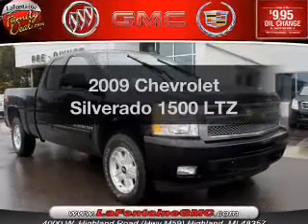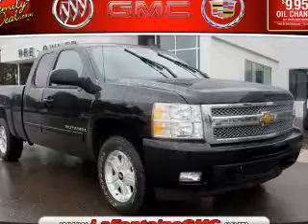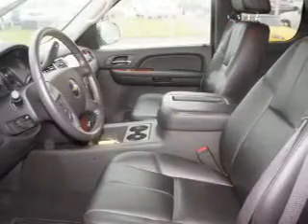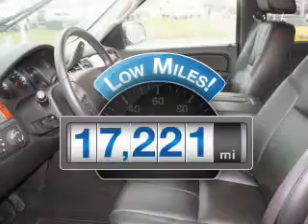Check out this 2009 Chevrolet Silverado 1500. Everything you need under one roof with this great vehicle. With low miles, this automobile will take you far and get you where you want to go.